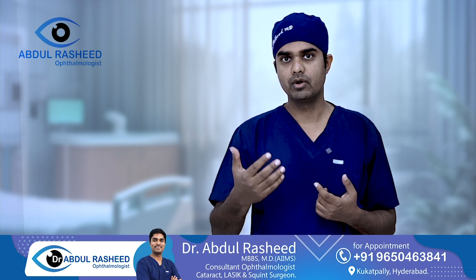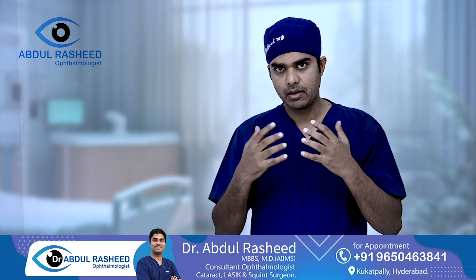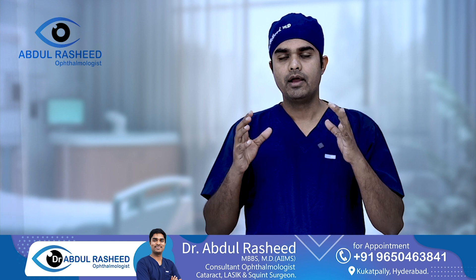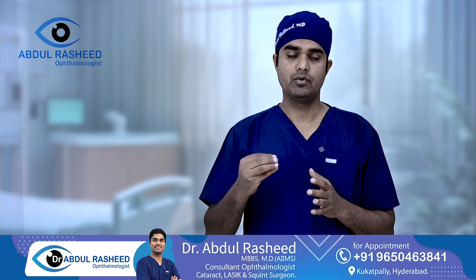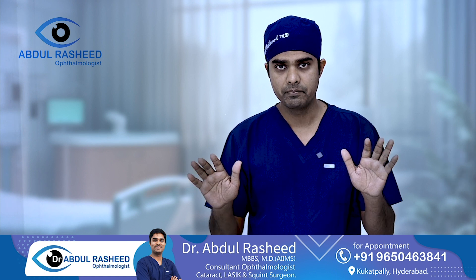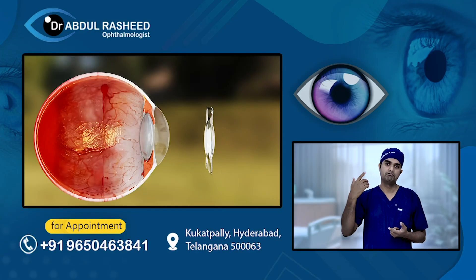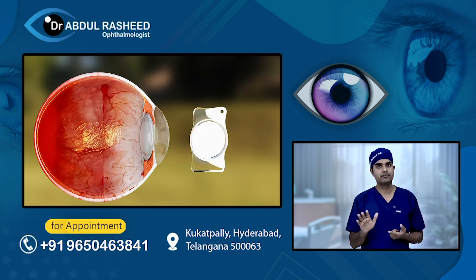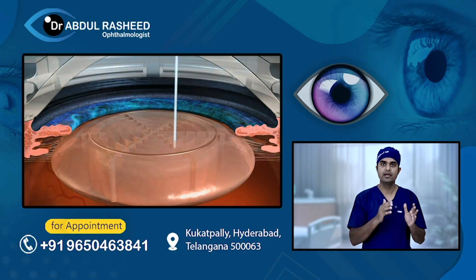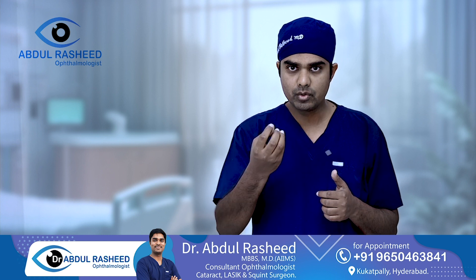To summarize in one line: in the hands of an experienced surgeon, Phaco and Femtosecond Laser Assisted Cataract Surgery produce the same outcomes. There is no significant difference in results between the two for routine cases. There are a few rare cases where FLACS is definitely better than Phaco.